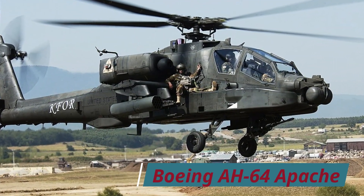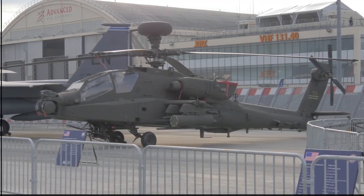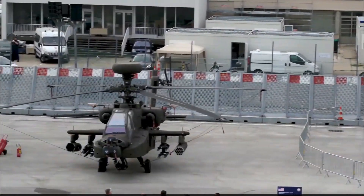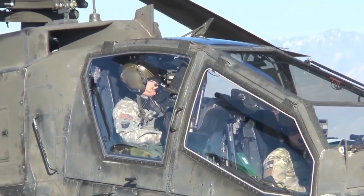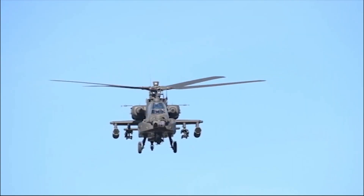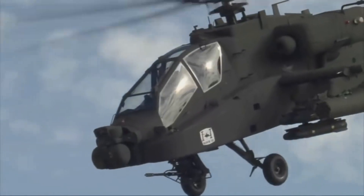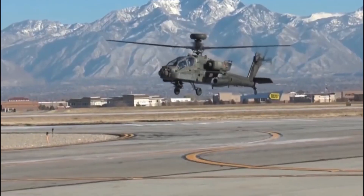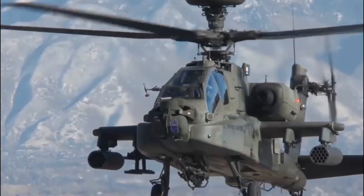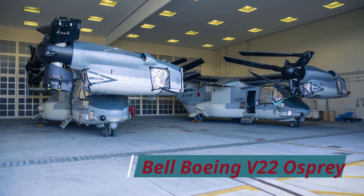Boeing AH-64 Apache, 227 mph. Few helicopter gunships are as well known as the AH-64 Apache, one of the first designs based on a narrow tandem cockpit layout. Featuring a narrow frontal profile offers dual benefits, with the narrow profile harder to spot by enemy forces and the bonus of less aerodynamic drag.